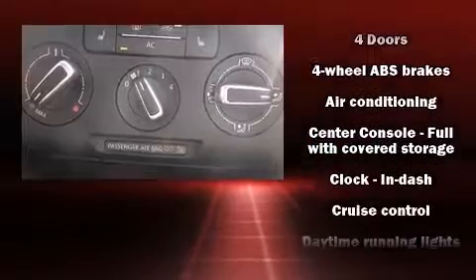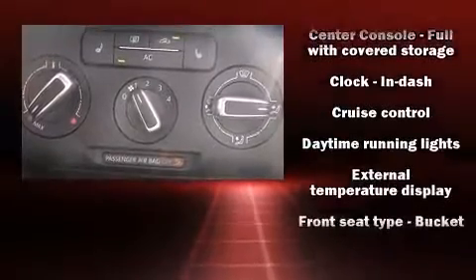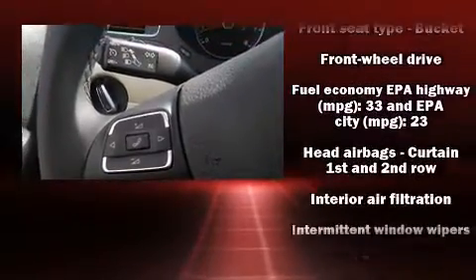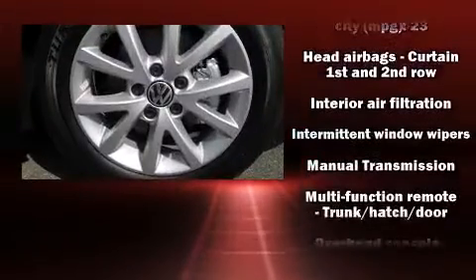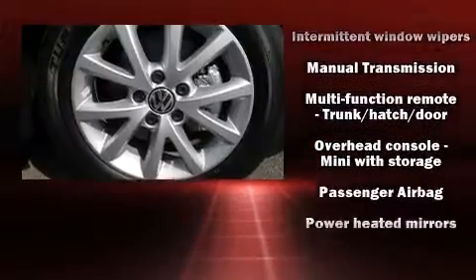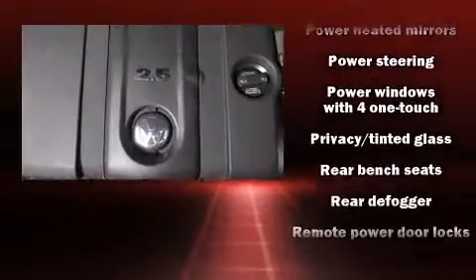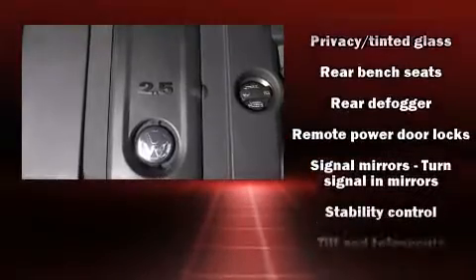Volkswagen ensures the safety and security of its passengers with equipment such as dual front impact airbags, front side impact airbags, traction control, a panic alarm, and four-wheel disc brakes with ABS. Brake Assist technology provides extra pressure when applying the brakes.